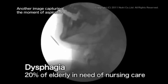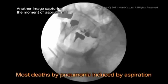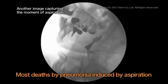Currently, it's estimated that 20% of elderly people in need of nursing care experience difficulty in swallowing. Furthermore, most cases of pneumonia, which is the fourth leading cause of death in Japan, are actually said to be induced by aspiration.